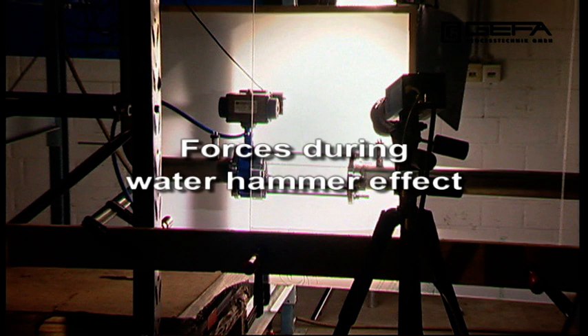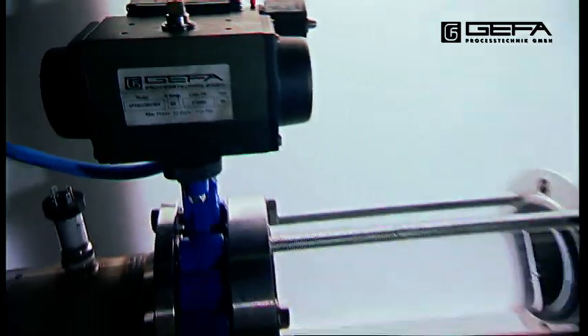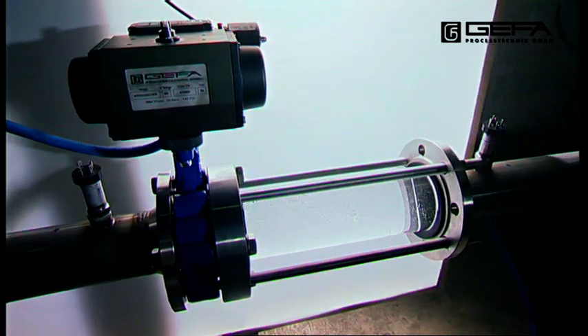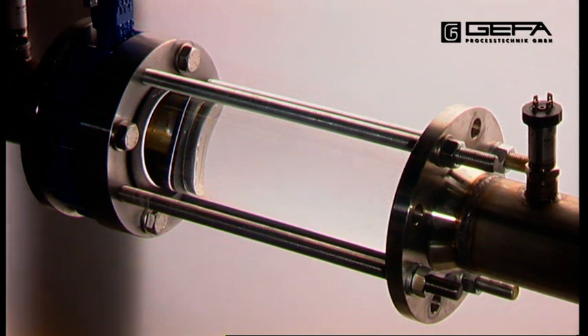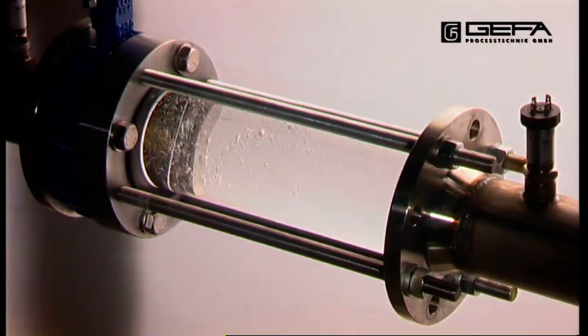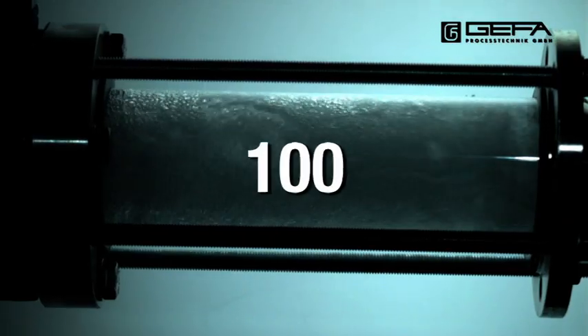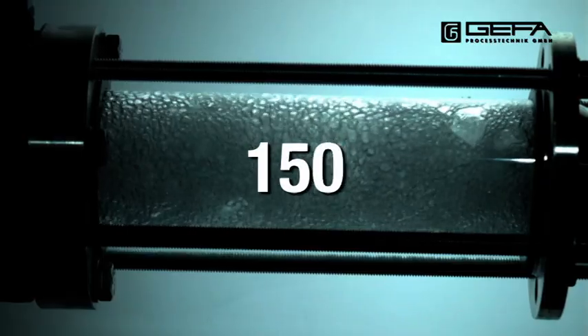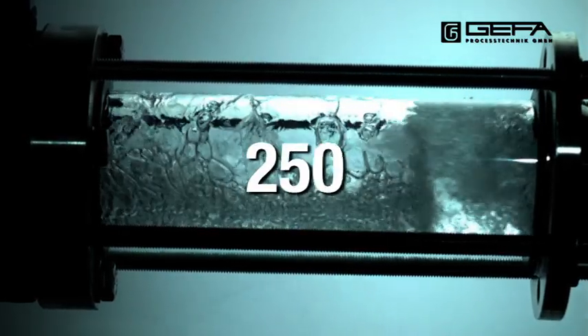Forces during water hammer effect. In proper speed, these effects are not visible to the naked eye. The pictures of the high speed camera show how a steam vacuum is generated, how the water column is pulled back and punching on the valve.